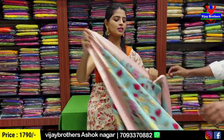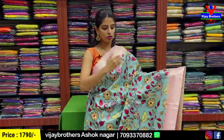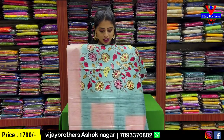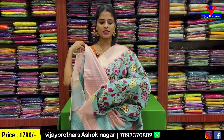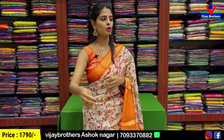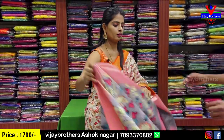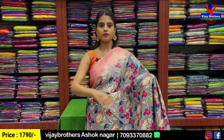The next color combination is sea green with baby pink. Same design — both sides have the border, body parts are color printed, blouse is a contrast blouse. Price is ₹1,790.